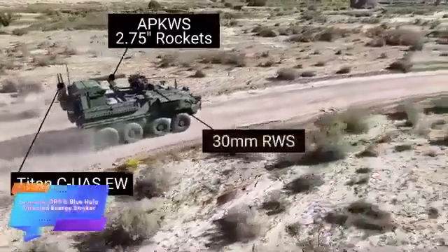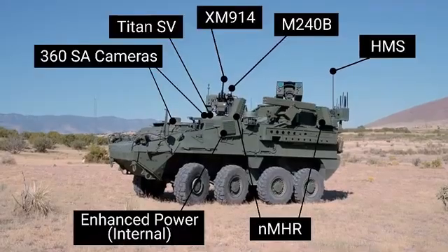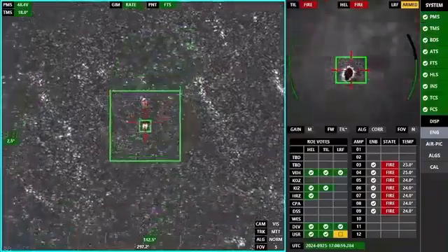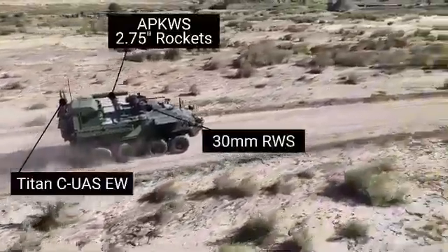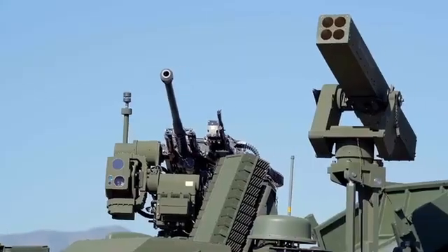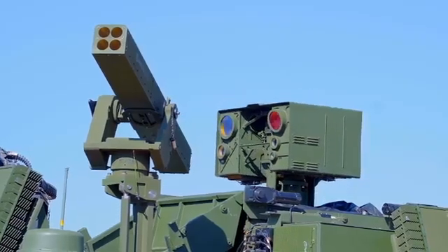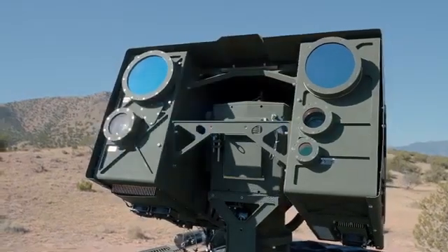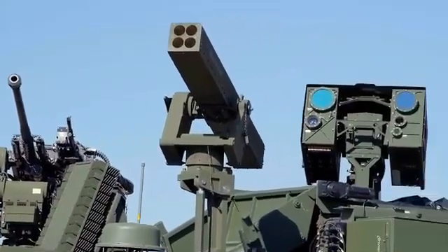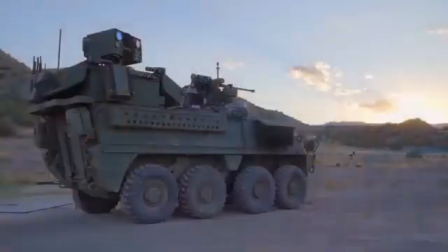Leonardo and Blue Halo are advancing their cutting-edge drone neutralization system, integrating diverse weaponry into the STRIKER APC platform. Originally equipped with a 30-millimeter automatic cannon, the vehicle now includes 70-millimeter laser-guided missiles, significantly enhancing its combat capabilities. The standout feature is the LOCUS laser module, delivering an impressive 26 kilowatts of power. This advanced laser can neutralize drones flying at altitudes of up to 5.5 kilometers, even at speeds of approximately 60 kilometers per hour.